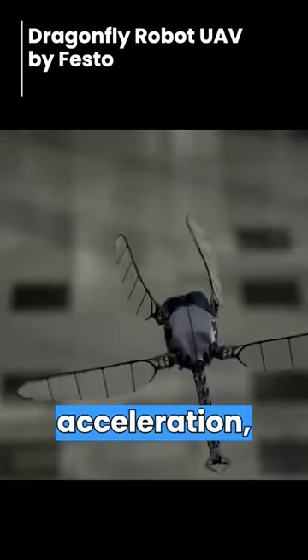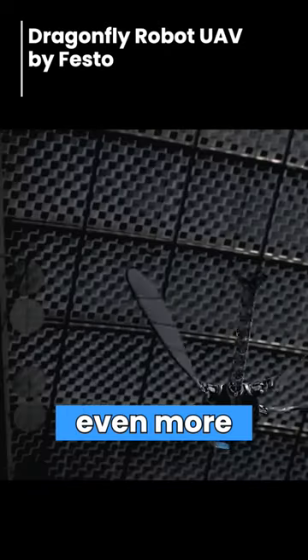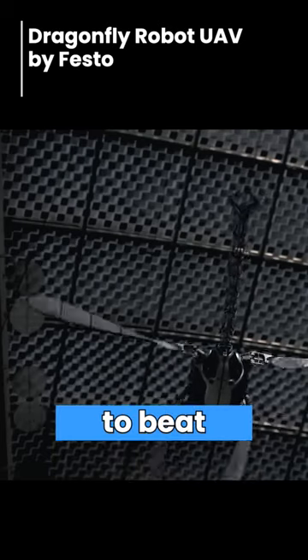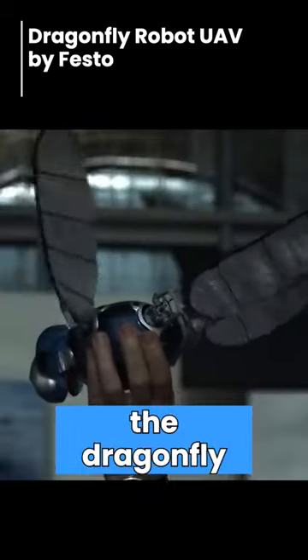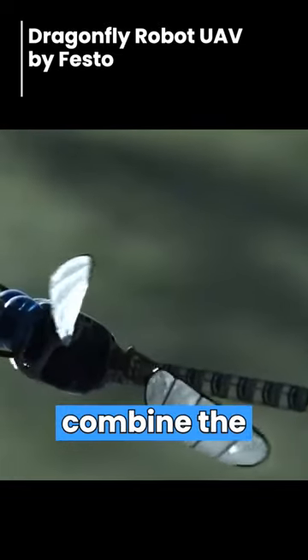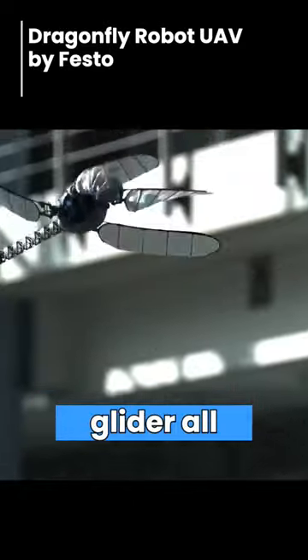It also has incredible turning acceleration as well as hover and gliding capabilities. But what's even more stellar is that it can achieve all of this without having to beat its wings. The Dragonfly robot from Festo is likewise the first aircraft to combine the flight capabilities of a helicopter, a plane, and a glider all in one.